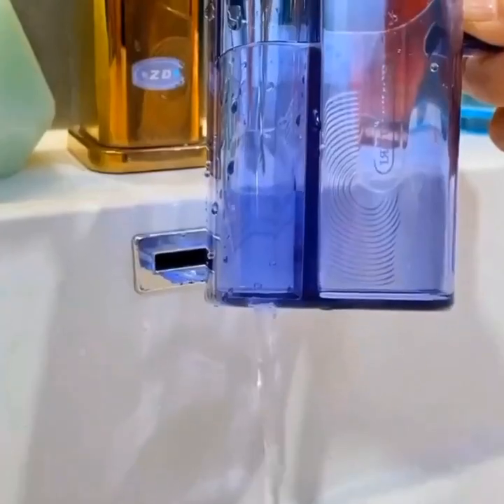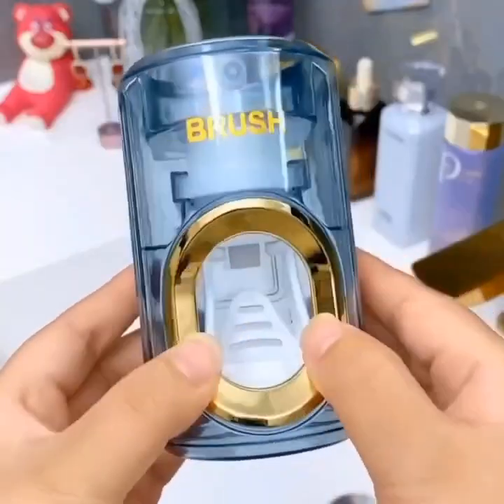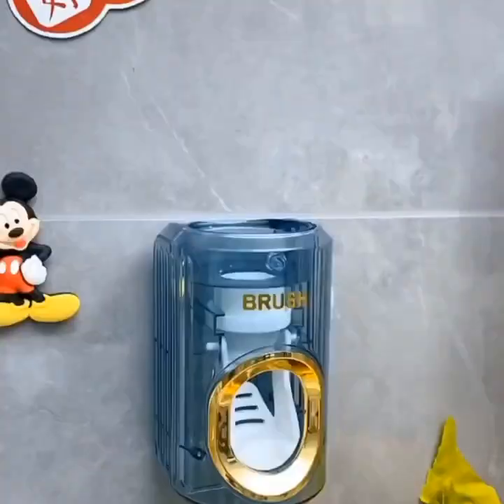Next up, we have the Amazfit GTS 2. This sleek smartwatch offers a range of health and fitness tracking features, including heart rate monitoring, sleep tracking, and built-in GPS.